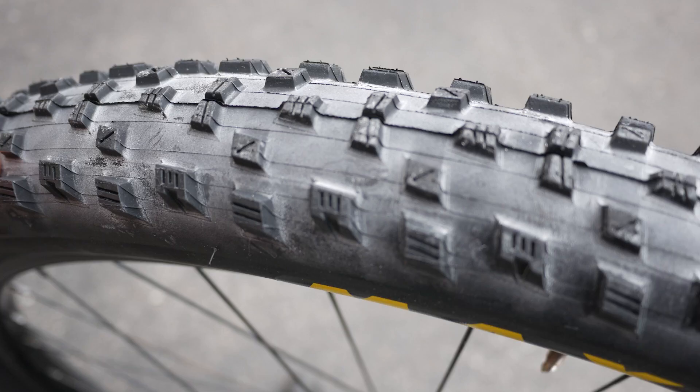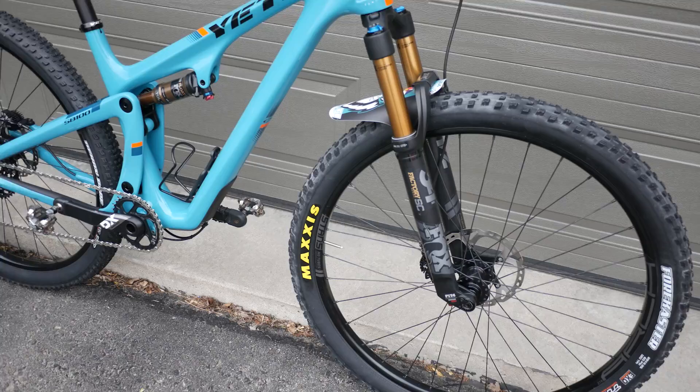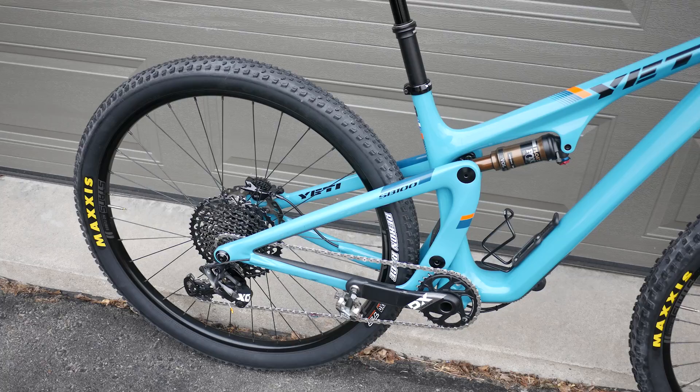Here's my bike all dressed up with Maxxis tires — Recon Race on the rear and Forecaster up front. This Forecaster is definitely the perfect front tire for more aggressive cross-country riding. I wouldn't put it in the back for cross-country — I think it would be a bit overkill. Interested in the Forecaster? Have you used it before? Let me know what you think in the comments below.